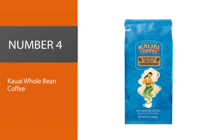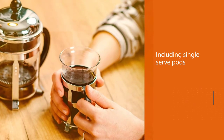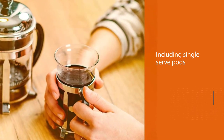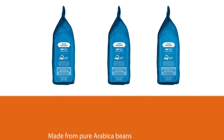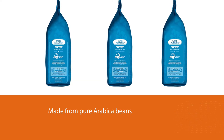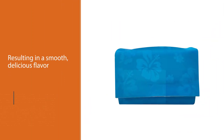Number 4: Cowie Whole Bean Coffee. The warm Pacific sun, rich volcanic earth, and abundant mountain rain make these some of the best coffee beans you'll ever try in a pour-over or any coffee maker for that matter. All of the Cowie coffee products, including single-serve pods, are made from pure Arabica beans, resulting in a smooth, delicious flavor and amazing aroma.